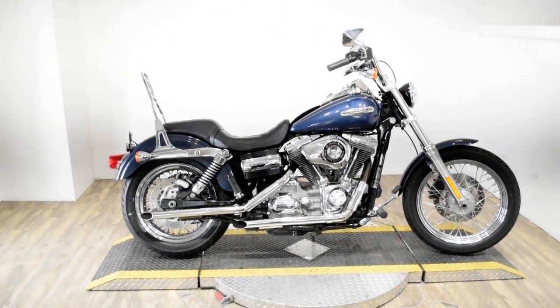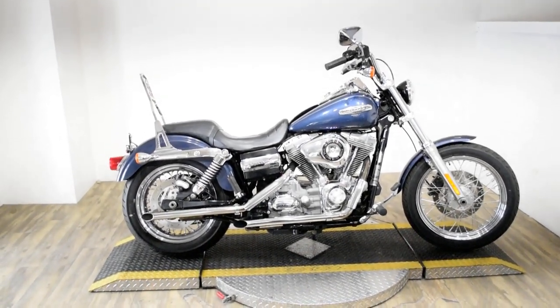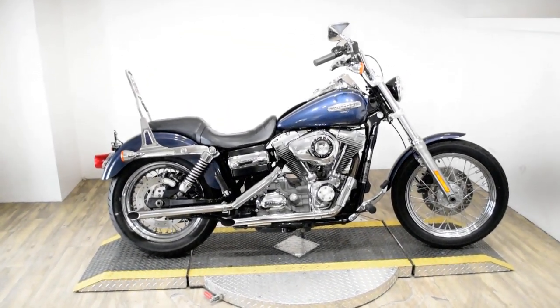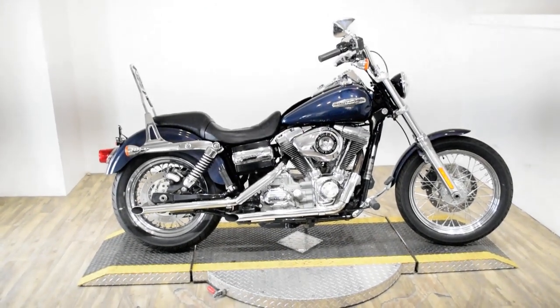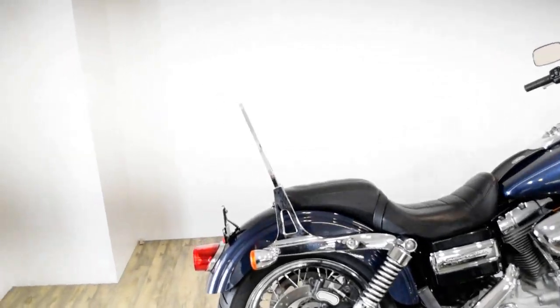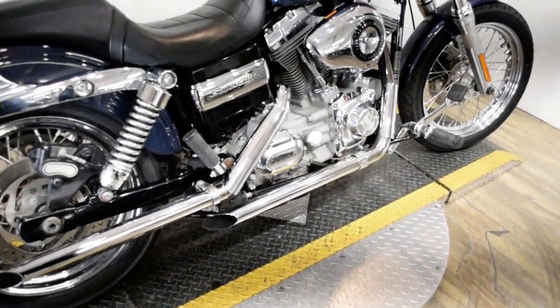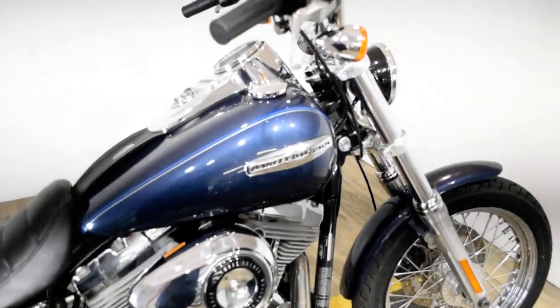Monster Power Sports is offering this 2009 Harley-Davidson Dyna Superglide Custom. To see more photos of this bike, to get pricing information, to fill out a credit app, and to see what your trade is worth, visit monsterpowersport.com.